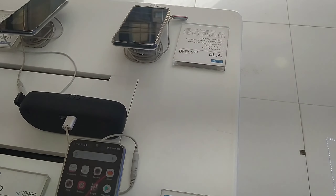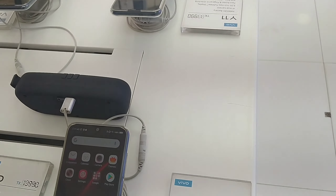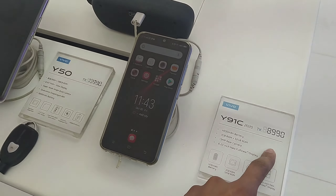This is the 2GB RAM and 32GB ROM. This is the 3MP rear camera. The price is $8,900.